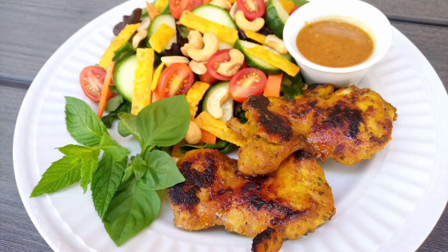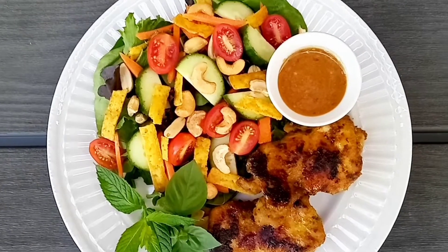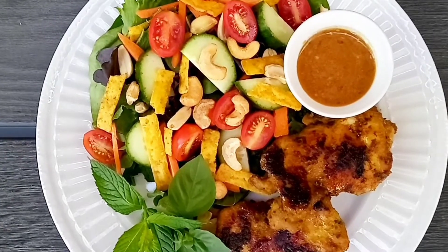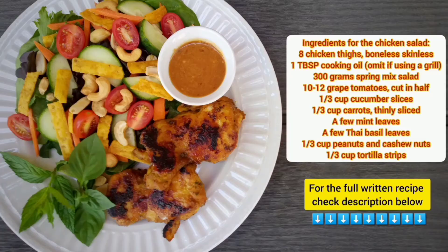Today I'm making something light and fresh — a Thai chicken salad with a peanut dressing. This is a very simple, healthy meal that you can make, and it's perfect for the grilling season. So stay tuned and keep watching. This Thai chicken salad is delicious, tender, and full of flavors. The peanut dressing is adjustable to your taste, and it's such a perfect complement to the salad. Let's go over the ingredients.